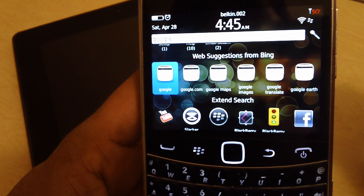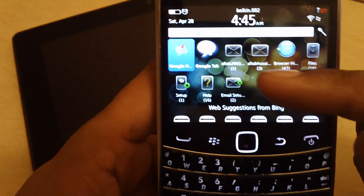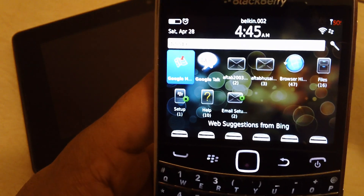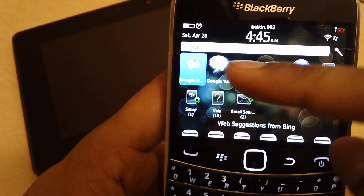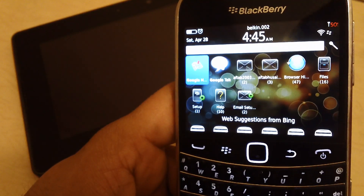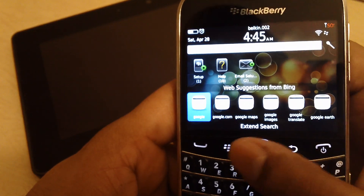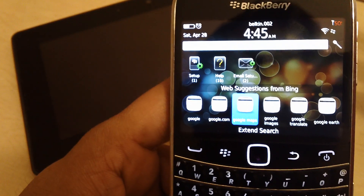For example, I typed 'Google' and now I have suggestions like my emails from Google, my Google account, Google Maps, and Google Talk — that's what's coming up from my phone. But I also have web results showing Google.com and other relevant results, so that's the Auto Suggest feature in action.